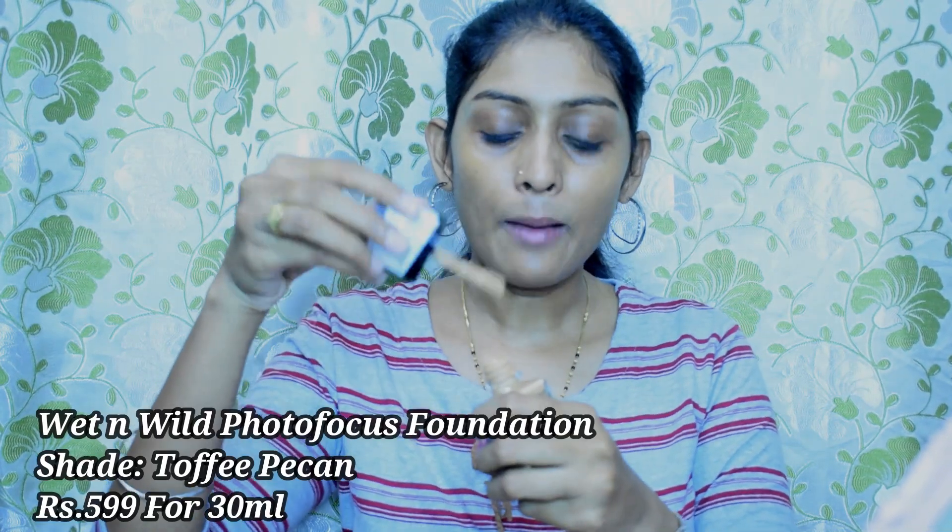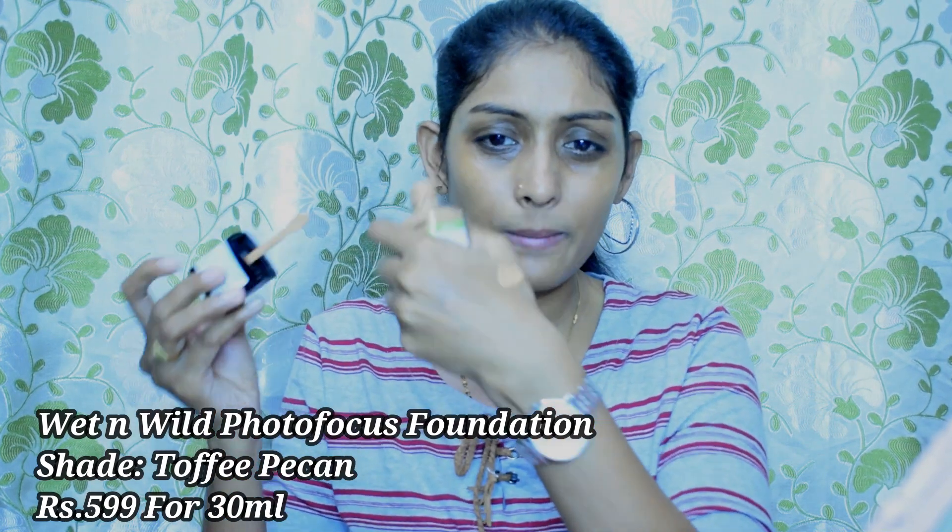What I like to do is take a little bit of foundation at the back of my hand and mix it with moisturizer — I'm using this Nivea Soft moisturizer for mixing. This is kind of a DIY BB cream — the coverage will be a little reduced. I stopped buying BB creams because the shade range is too limited, so this mix is a great alternative. I'm going to swipe this all over my face.